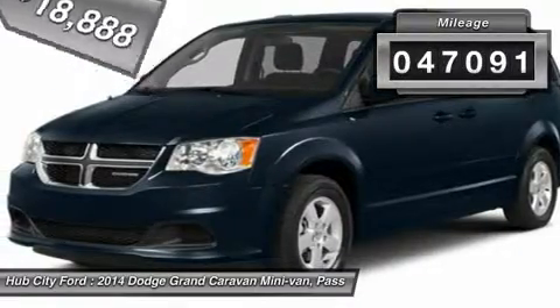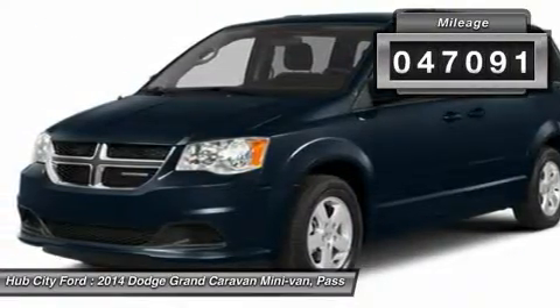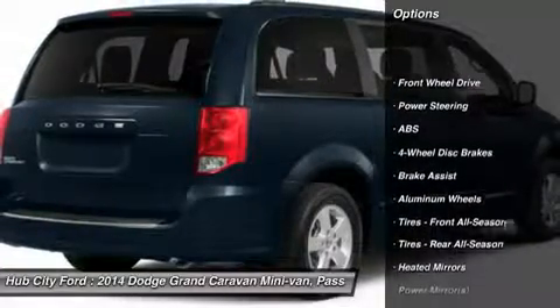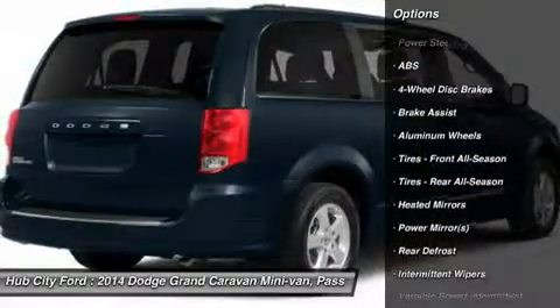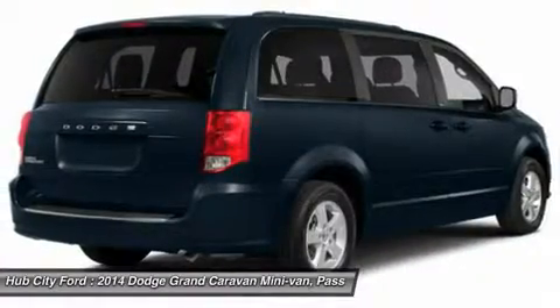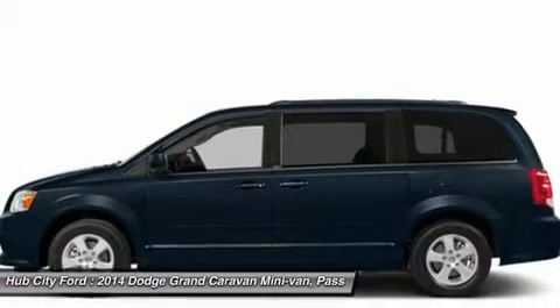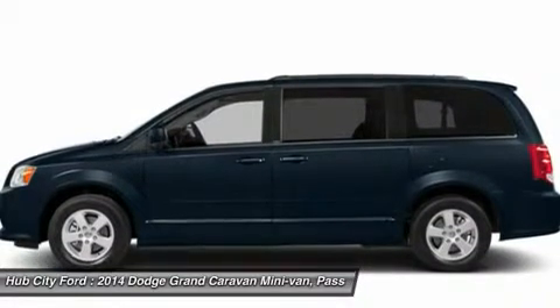This vehicle has less than 50,000 miles. Here are some of this vehicle's great options: power lift gate, traction control, steering wheel audio controls, stability control, anti-lock braking system, driver airbag, adjustable steering wheel, power steering, cruise control, aluminum wheels.